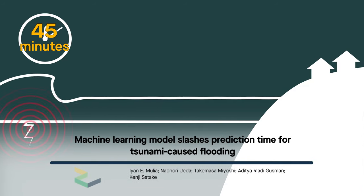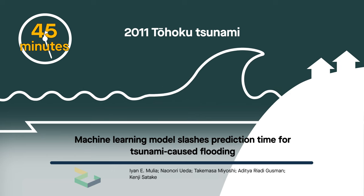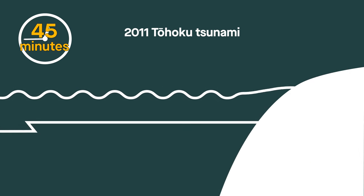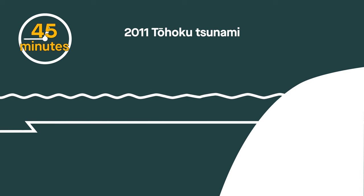45 minutes – that's how long it took, on average, for the 2011 Tohoku tsunami to go from earthquake to Japan's most destructive natural disaster. While that was enough time to signal a warning to those in most imminent danger, flood scientists say warning systems have to do better. Here's why.